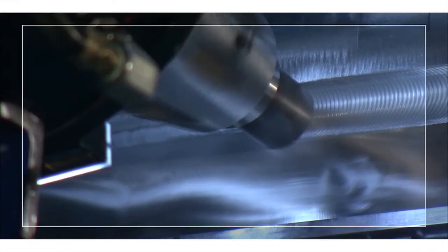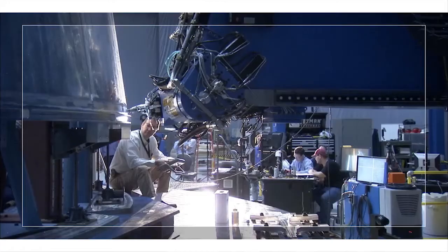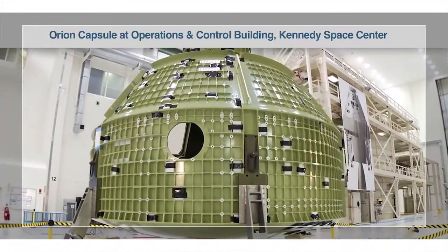At Marshall we are in a very exciting time right now. We are supporting SLS on the heavy launch vehicle with weld development, procurement of tooling, fixturing, and building some flight hardware for an Orion test flight.